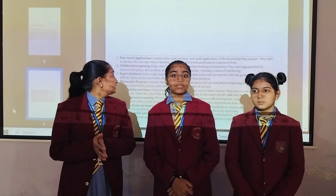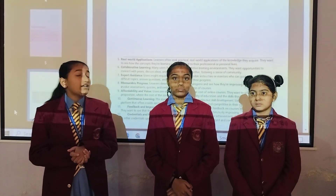Last but not the least is expert guidance. Users might require mentors who can guide them through difficult topics, answer their questions, and provide feedback on their progress.